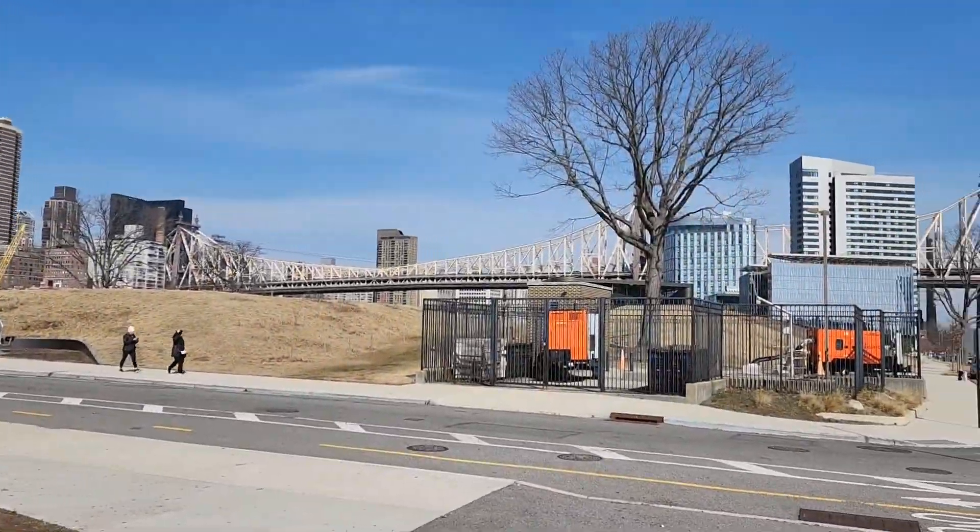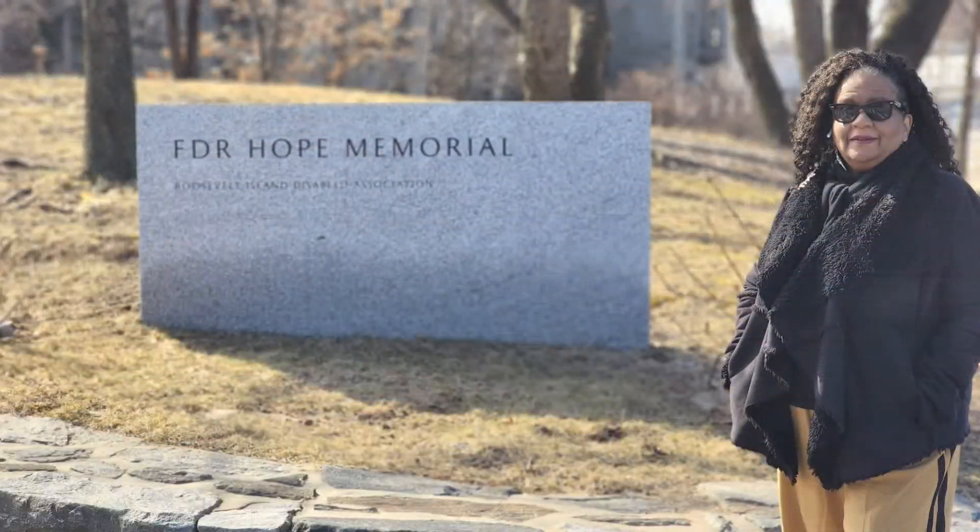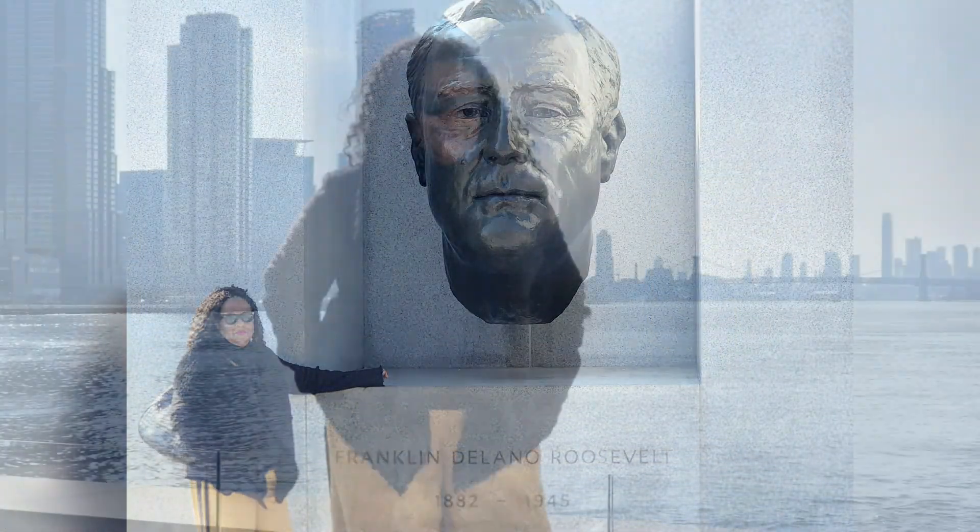I'm at the end of the tour. Thank you for joining me on this walk. Please like, subscribe, and follow.